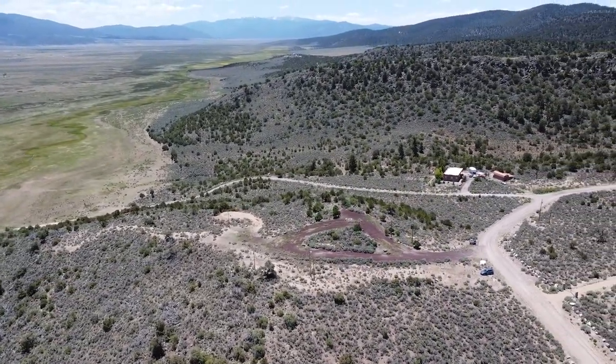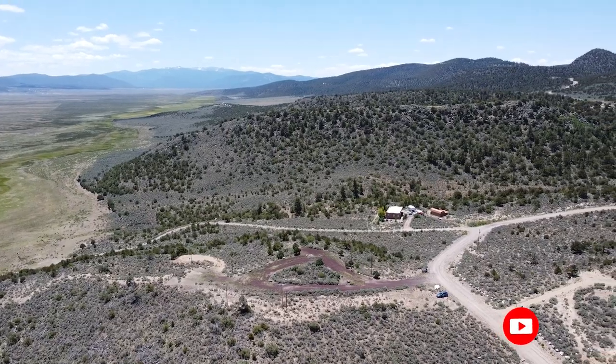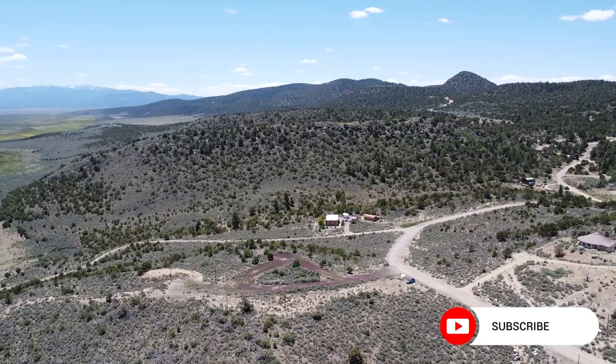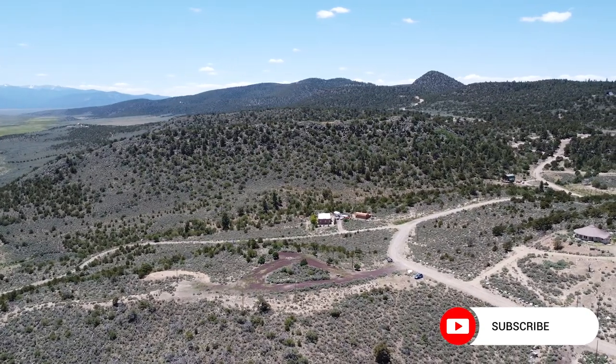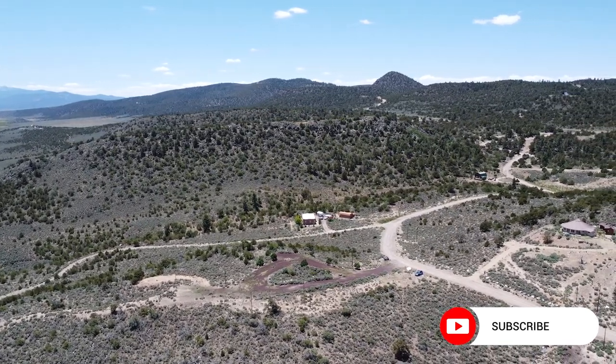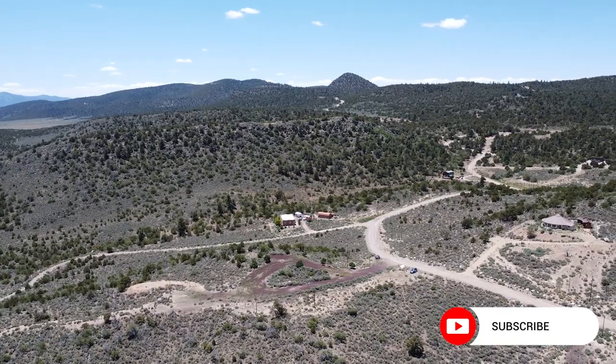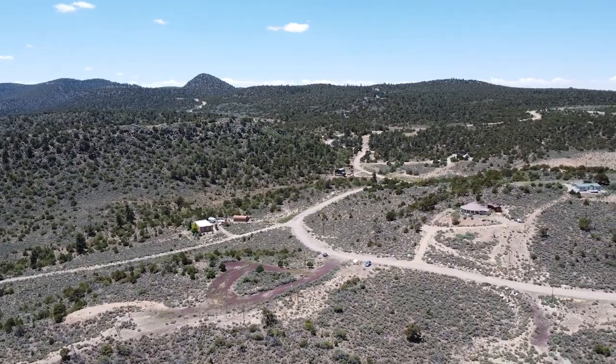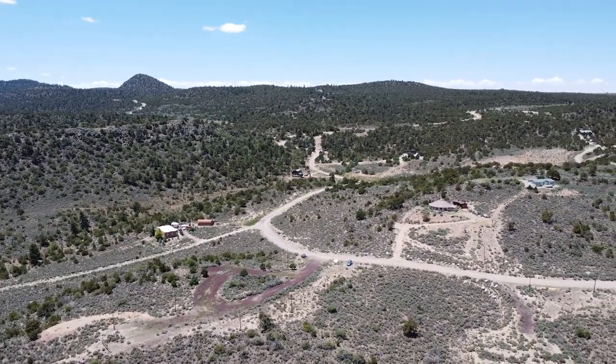Thank you for exploring this remarkable property with us. If you're ready to make this stunning piece of land your own, don't hesitate to reach out to us. We understand that owning your dream property is a significant investment, which is why we offer flexible financing options to help you turn your vision into a reality. Contact us today to learn more and start the process.